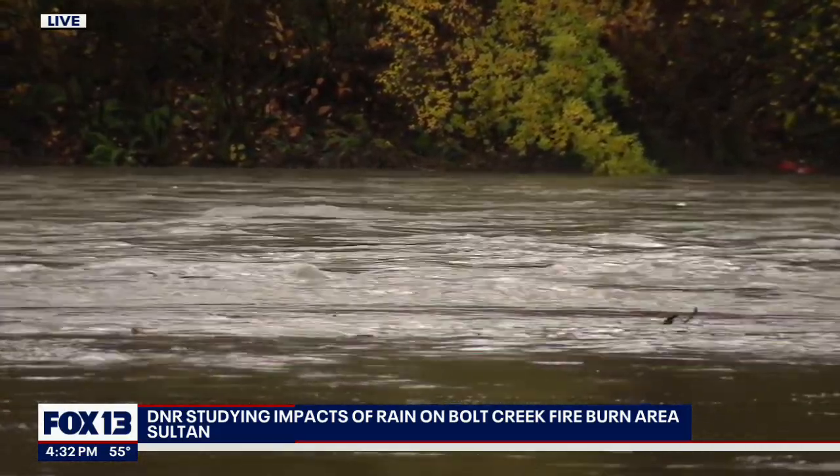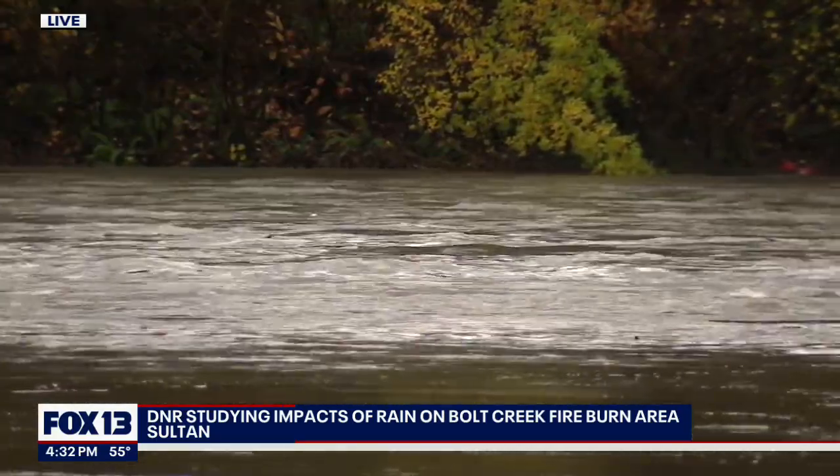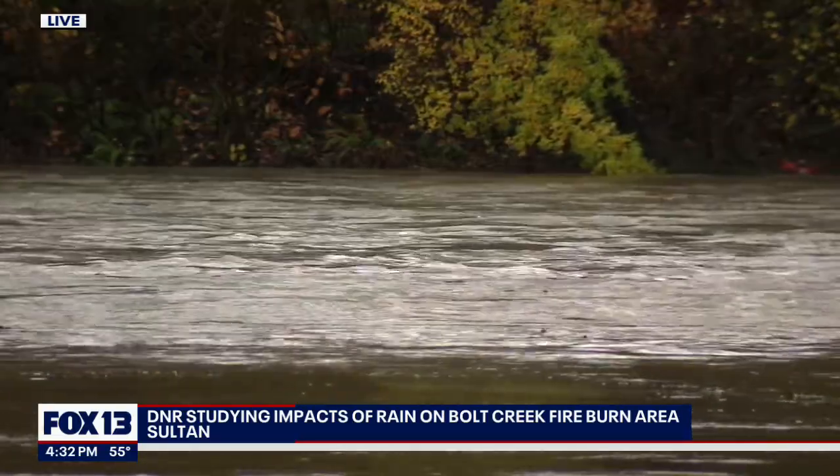Geologists with the DNR say most of the research on debris slides has come from California, so the research here will help us understand how much rain it takes to cause those flows in western Washington.